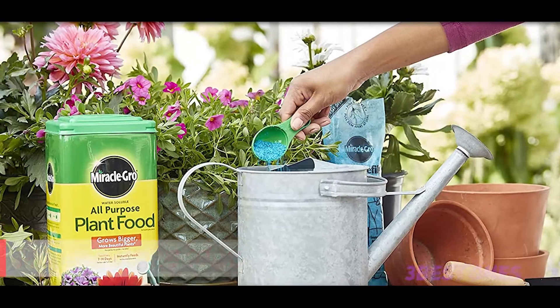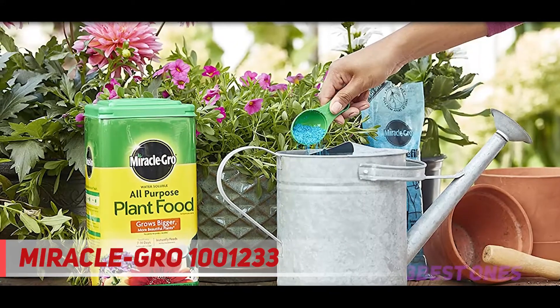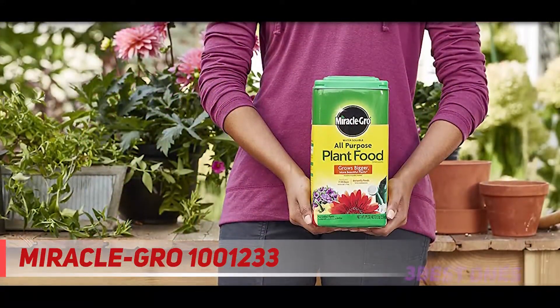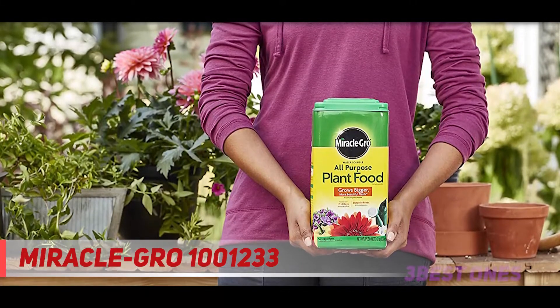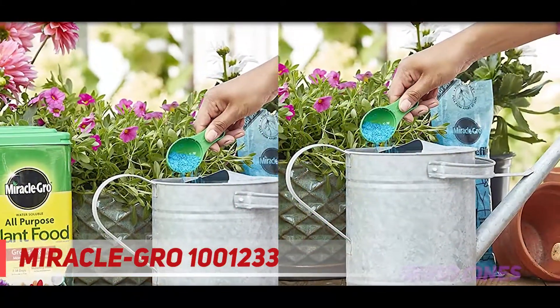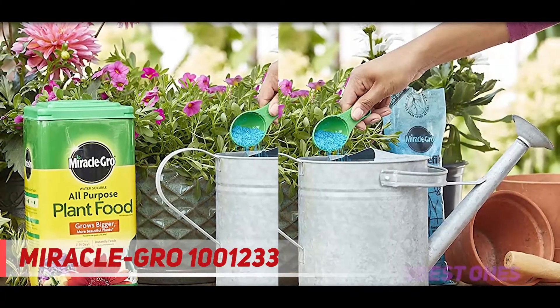And number one on this list: Miracle-Gro Water Soluble All-Purpose Plant Food. Irrespective of specific seasons, it can be used at any period and any time of day. Having a package size of five pounds, it can be used widely as a feed for vegetables, trees, shrubs, and houseplants.